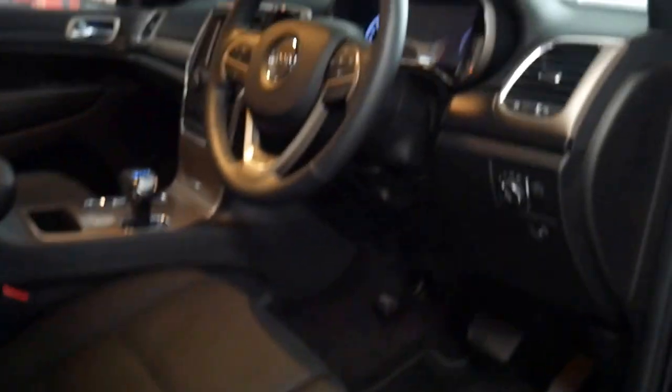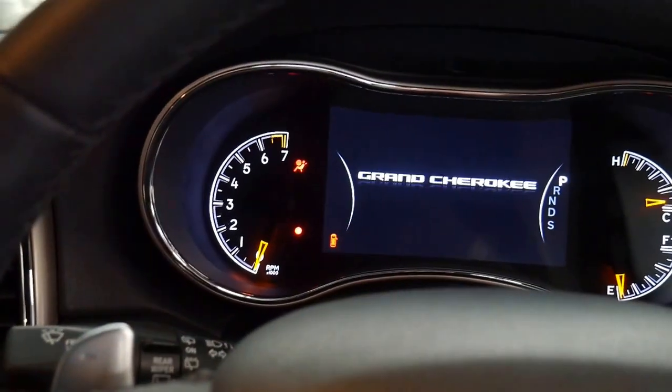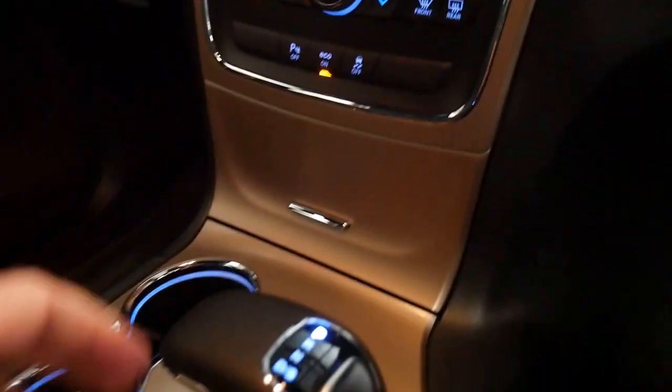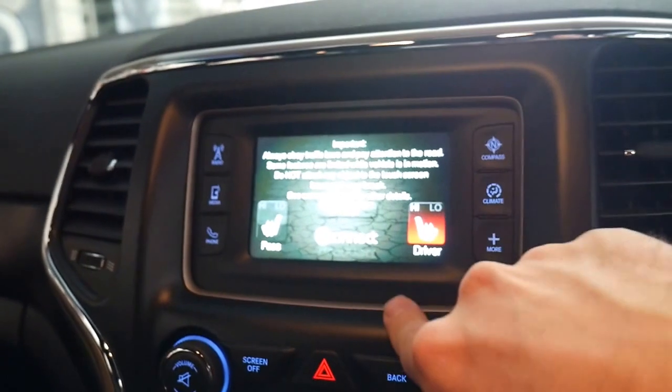It's a two-wheel drive and it's got the six-cylinder engine, but it still has some great features like a reverse camera and parking sensors. You've also got your push-button start and heated seats.